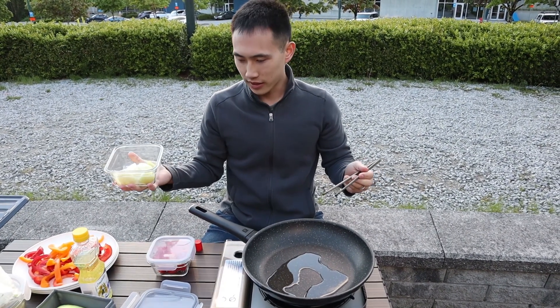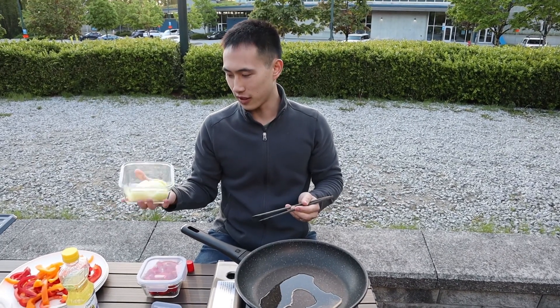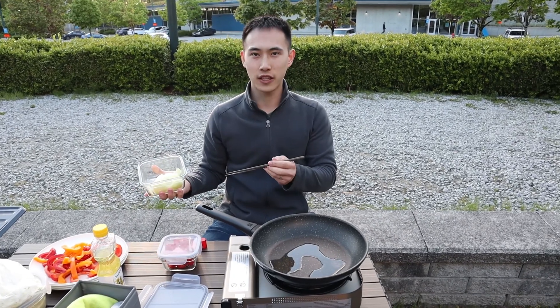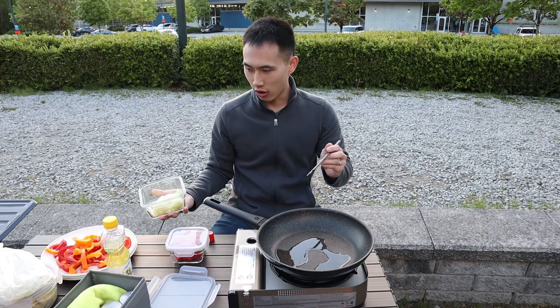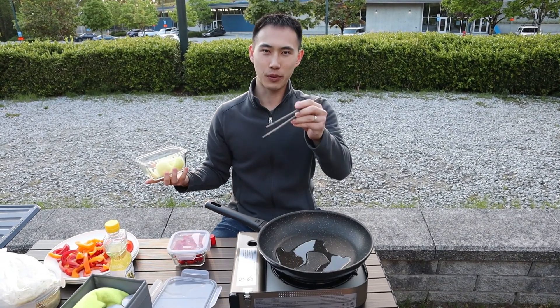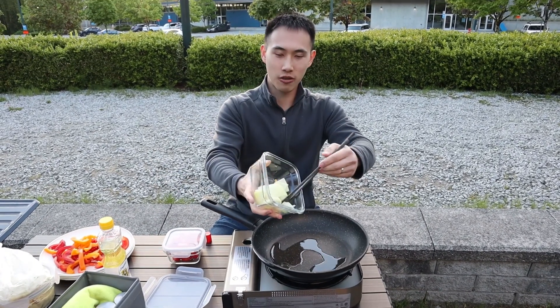The easiest thing is to pre-cut everything at home because the last thing you want is dealing with a knife and cutting board on uneven surfaces. We pre-cut everything for dinner: stir fry vegetables with some random camp seasoning, mashed potatoes, and some sort of fish — kind of replicating what we did last time we went camping. It's already nice and hot.